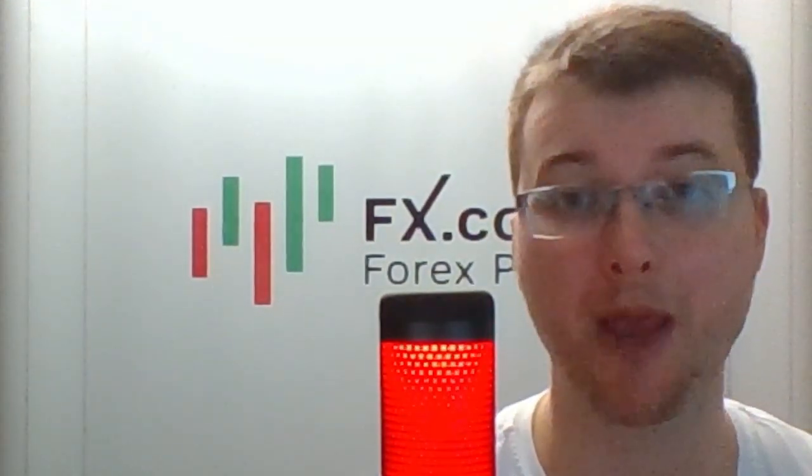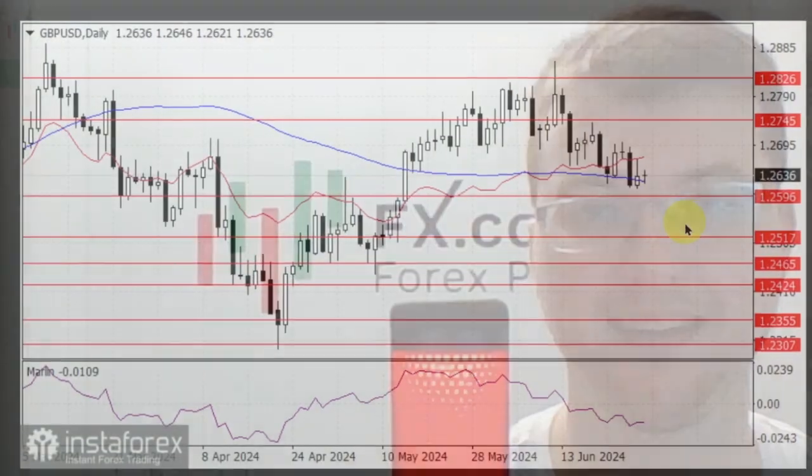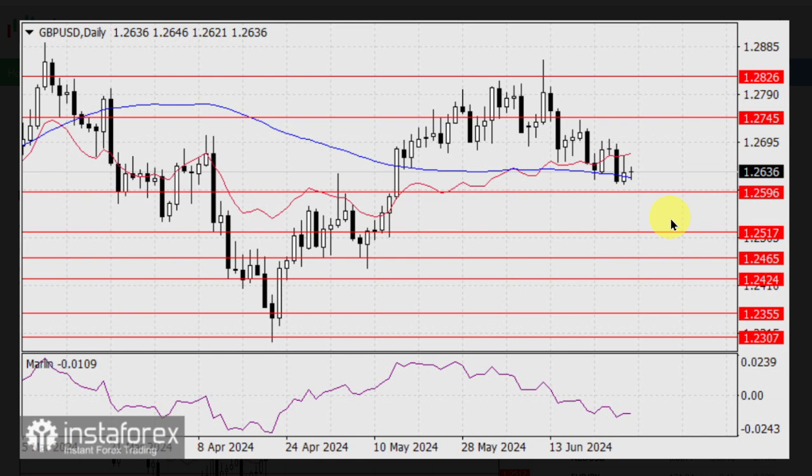Here is Laurie Bailey with the GBPUSD pair forecast. Yesterday's mixed data on the US economy kept the British pound from moving against the short-term downward trend. The timeframe is shifting towards a medium-term trend, as it started more than two weeks ago. Visually, the price seems ready to break through the nearest support level at 1.2596, as it has already passed the support from the MACD line on the daily chart.